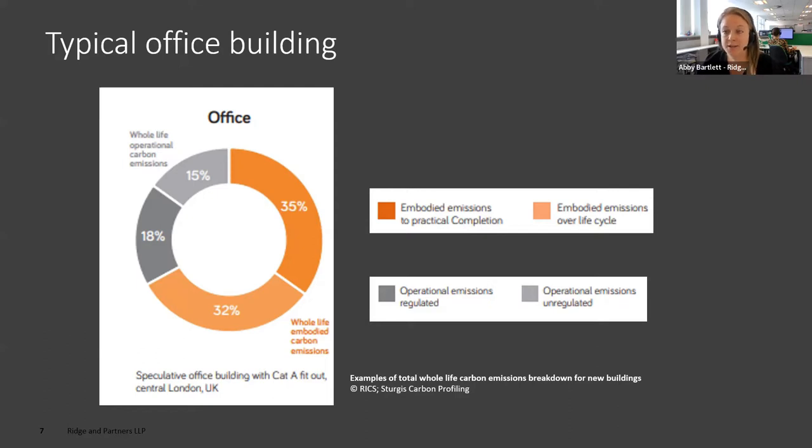As it stands, the regulations still primarily focus on operational carbon, so we're looking to squeeze that 18% and 15% even further. Also worth noting: the bright orange is the embodied carbon associated with a notional office building up to practical completion, and then the 32% is over the life cycle. By the time you've built your office building, 35% of the carbon has already been expelled. So that's what's so important about engaging during the construction process.